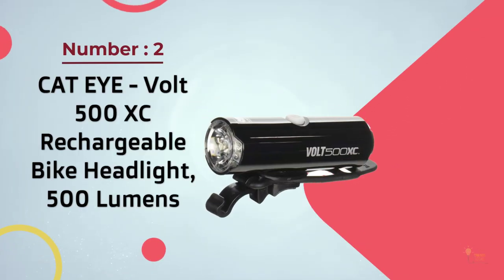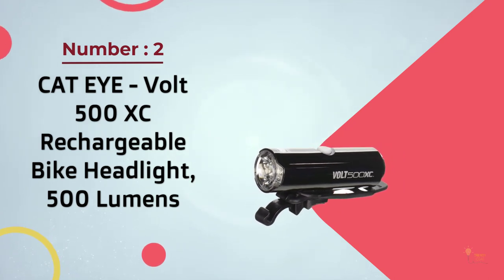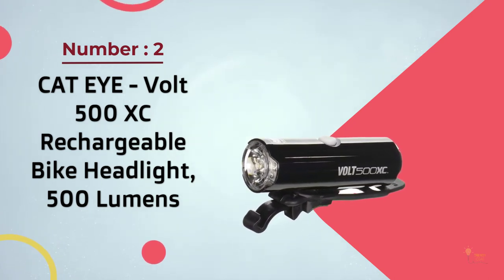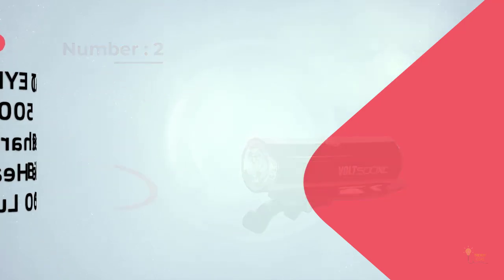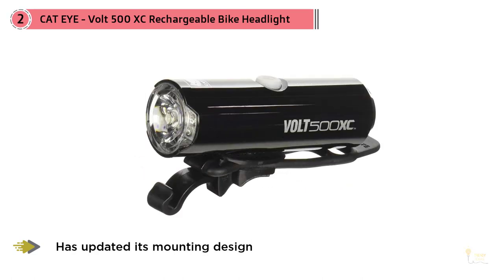Number two: the CatEye Volt 500 XC rechargeable bike headlight at 500 lumens. The CatEye Volt 500 XC is a great bike front light for those with a tight budget, and it's among my three favorite light models below fifty dollars. You'll be getting top-notch Japanese quality and technology with this model.